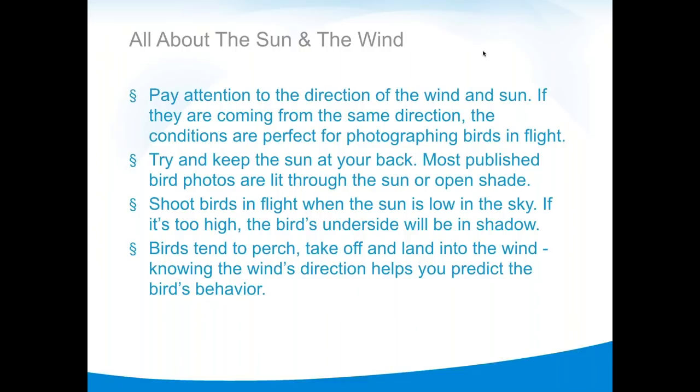If you listen to anything today, listen to this: it's about the sun and the wind. These are extraordinarily important for bird photography. You want the sun at your back — flat, full lighting on the bird — which illustrates the color, feather detail, and avoids shadows. Side lighting creates ugly shadows from a beak or wing across the bird. The one exception is you can be backlit. You can simply stand where you point your shadow at the bird, and you know you're in the right place.